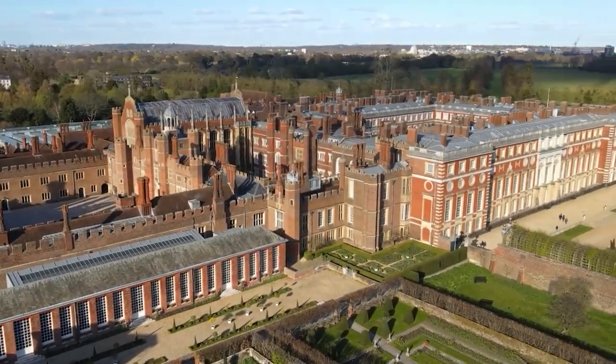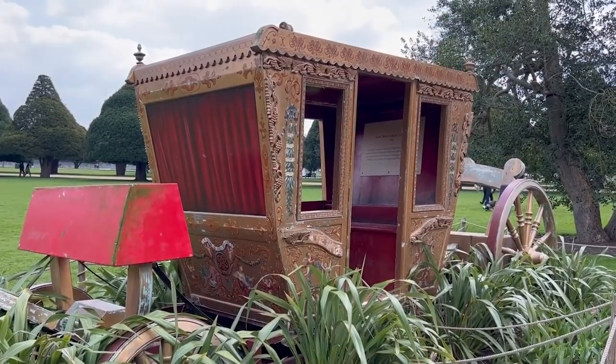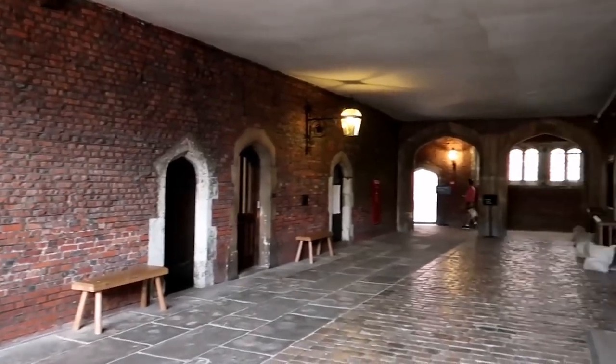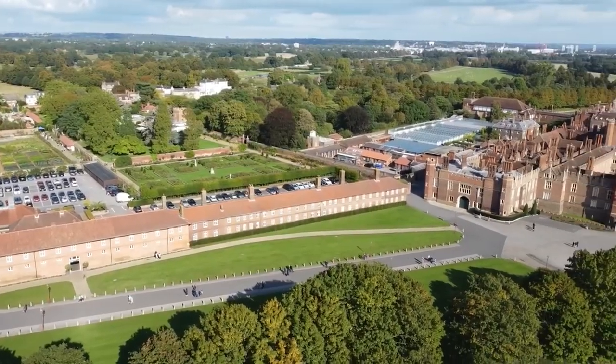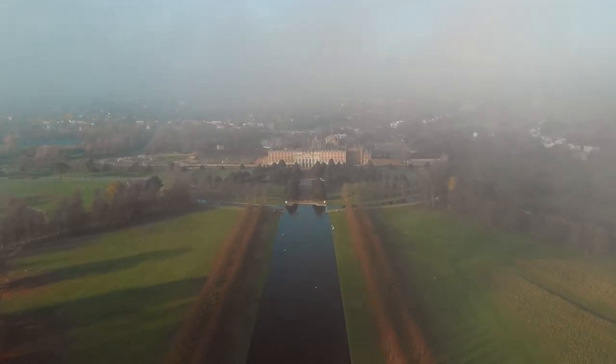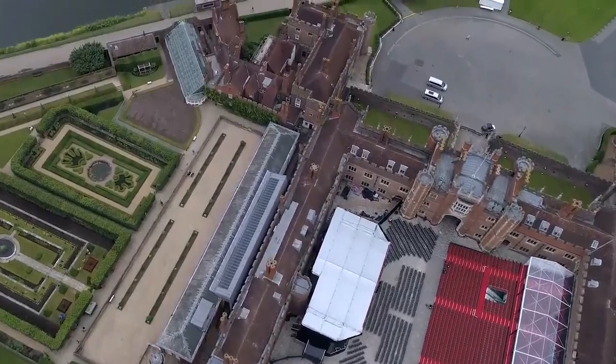I'm talking 241 chimneys, nearly 1,400 rooms, five internal courtyards, and a mind-boggling floor area of more than 5 million square feet. Top that off with over 60 acres of formal gardens, as well as 750 acres of surrounding parkland, and you've got yourself the very definition of extravagance.